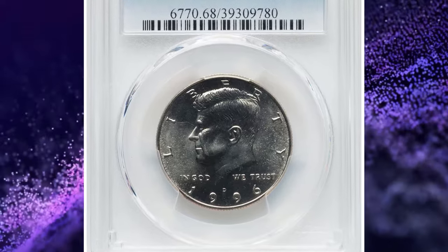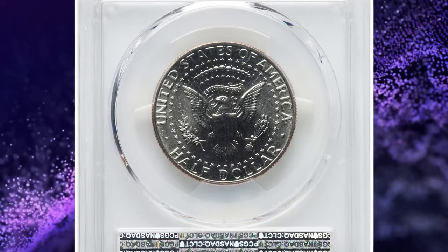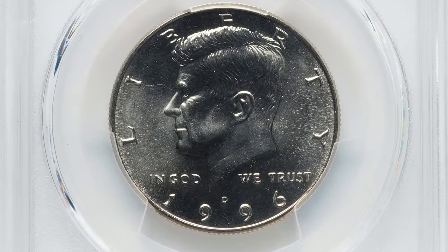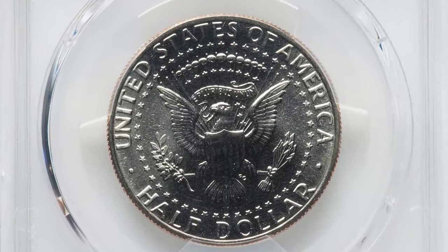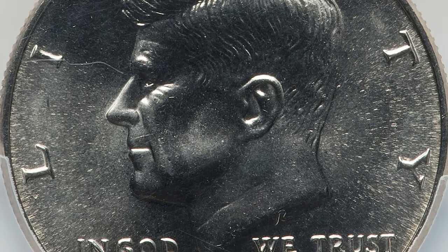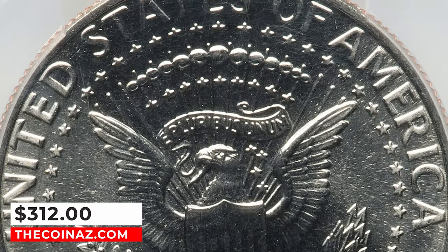1996-D Kennedy Half Dollar, graded in Mint State 68 by PCGS. D stands for Denver Mint. According to PCGS, the 1996-D Kennedy Half Dollar is a common issue and can be bought very inexpensively in circulated grades up to about MS-66. In MS-67 it is a little tougher to find, but can be purchased for a small premium. In MS-68 condition they are scarce and command a much higher premium than MS-67 coins of this date and mint mark.